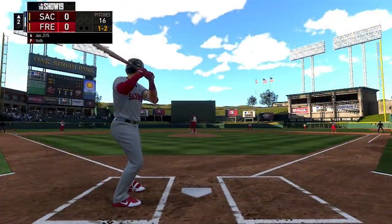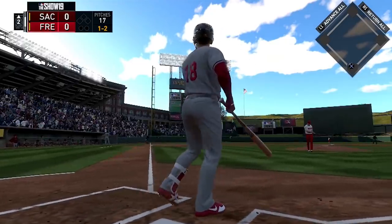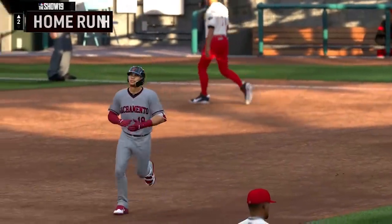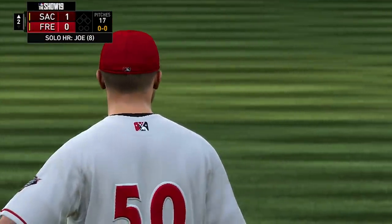We move on to the top of the second where Connor Joe comes to the plate for the Rivercats, and he launches a 1-2 pitch into the left field seats — a no-doubt home run for Connor Joe. The Rivercats strike first in this one; they're up 1-0.